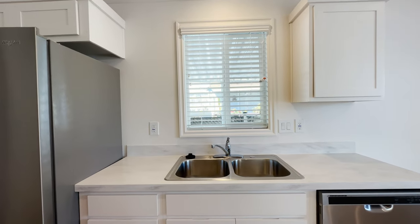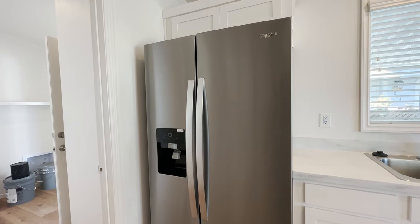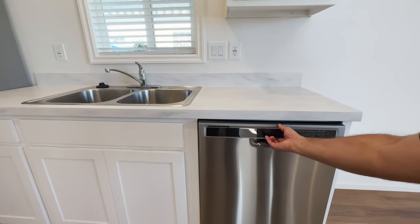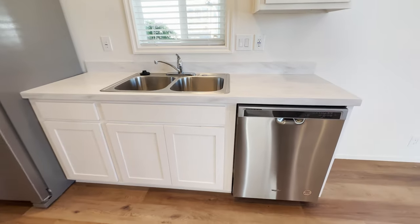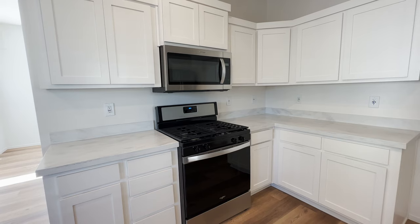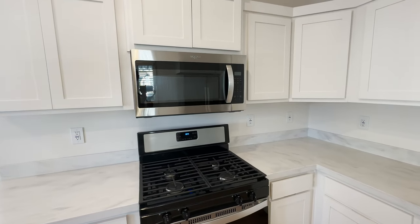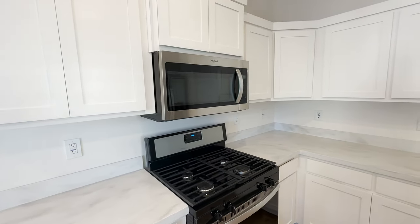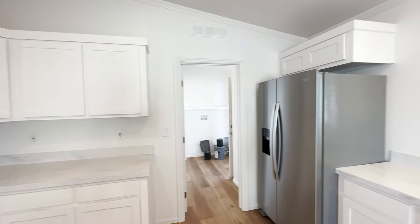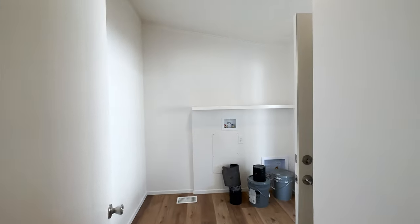This home includes stainless steel appliances: a side-by-side refrigerator and freezer with water and ice dispenser, a dishwasher, and an oven and stovetop with a microwave above. If you want a microwave, make sure you have enough power to the home — if you're in a 50-amp park, you won't be able to include the microwave. Make sure you know ahead of time whether you're in a 50-amp, 100-amp, or 200-amp community.